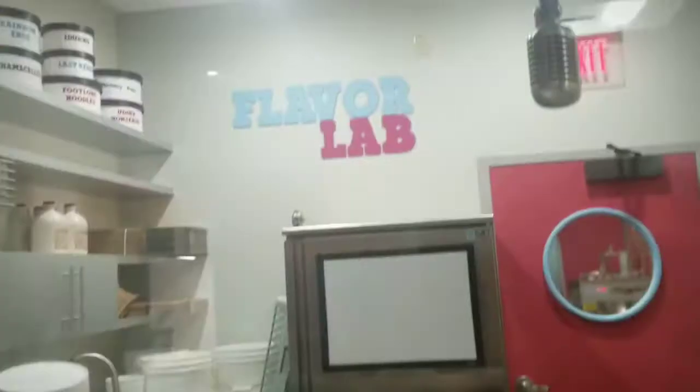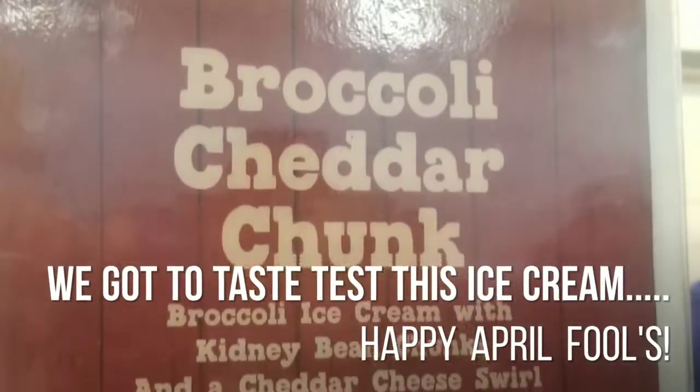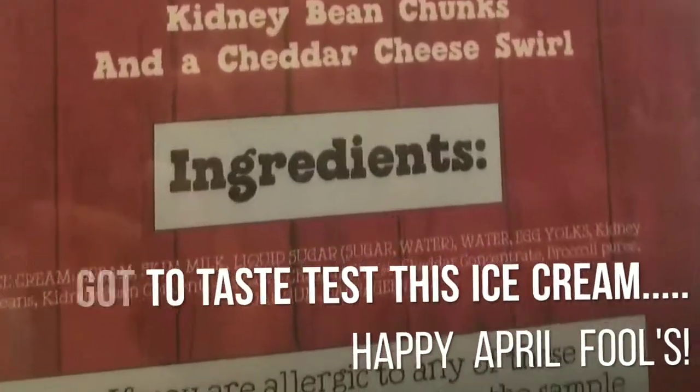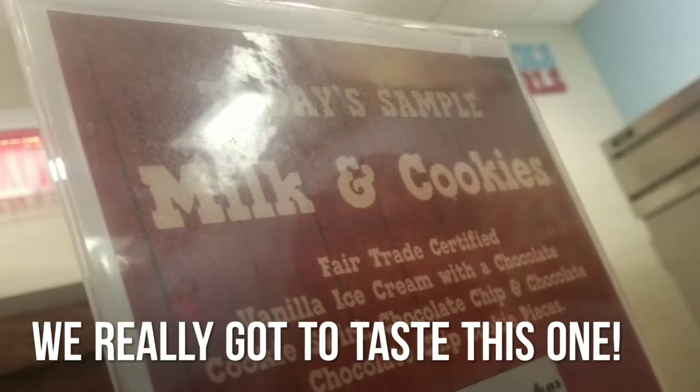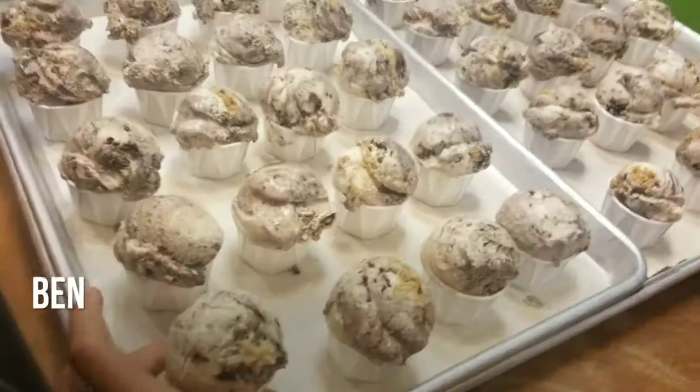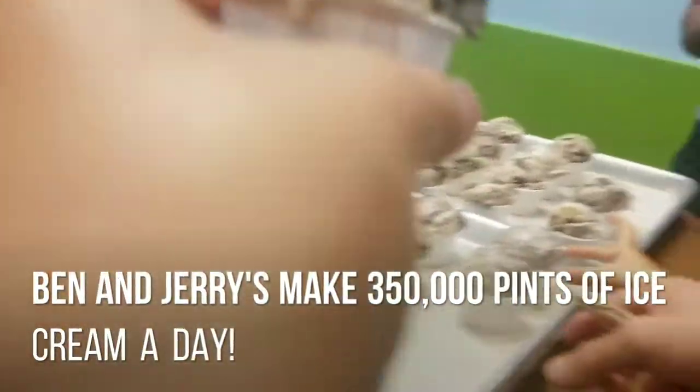Hey guys, we just went into the factory section and they didn't let us see videos, so now we're going to taste test. This is the Freedom Lab. We're going to try our milk and cookie ice cream.